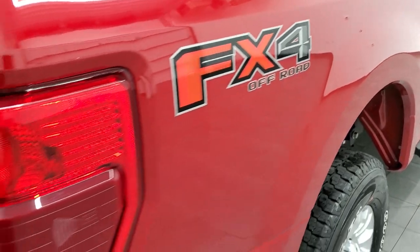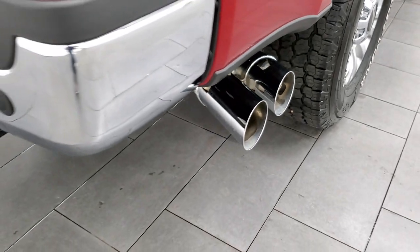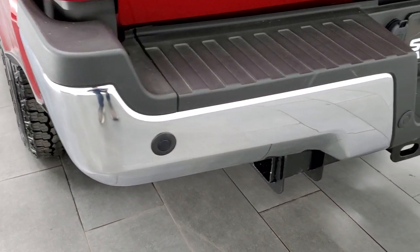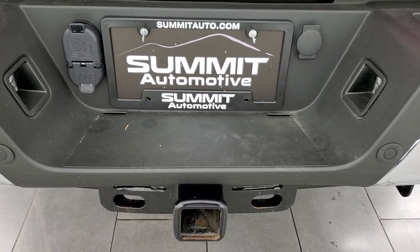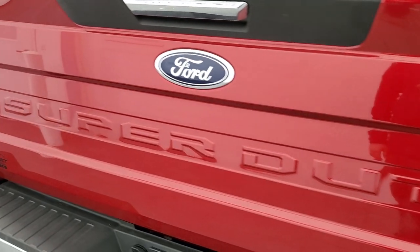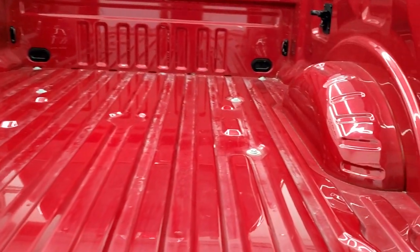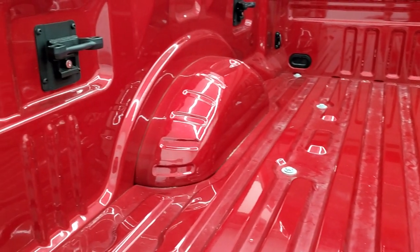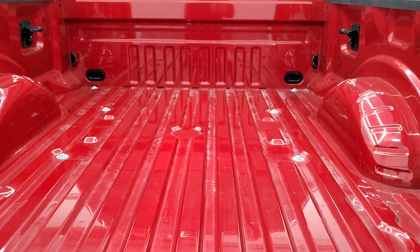Coming around the backside you get the FX4 off-road suspension package and the chrome-tipped exhaust. Coming around to the bumper — looks really good, didn't see any dents or dings. It does have the backup parking sensors and full towing package, which includes the receiver hitch, four-pin and seven-pin wiring. The tailgate is in very nice condition as well, and the bed is very nice and clean — looks like it's hardly ever been used. You get side box tie-downs, and it's just about as nice as you can get on a used truck.